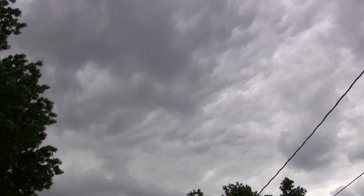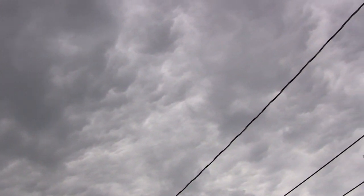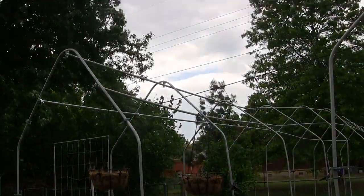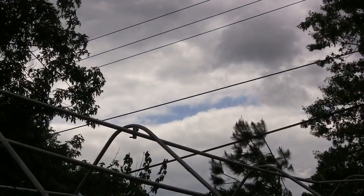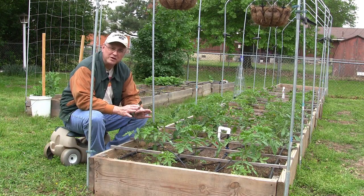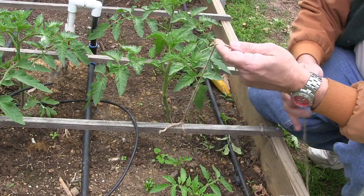That low pressure system has brought a ton of clouds and heavy wind today — but oh, look at that, blue sky! Next up on the list is pruning my tomatoes and getting the trellis string strung up for them. I'm going to be using trellis clips and garden string.